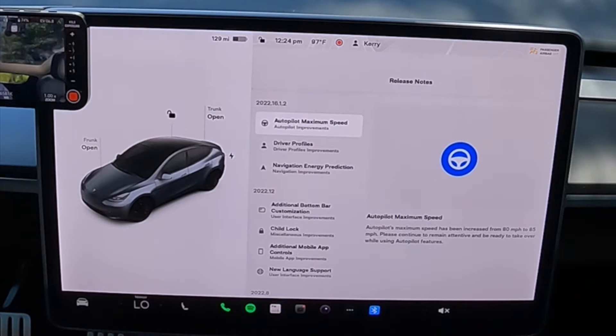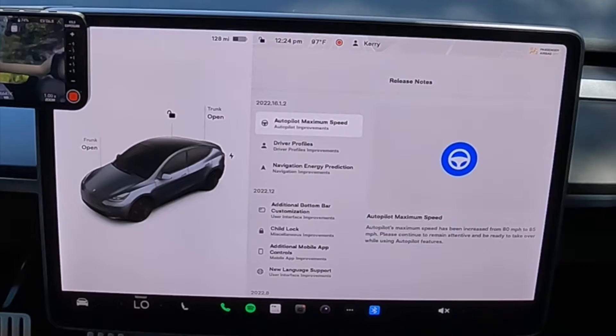We are going to take a look at this latest software update, included our autopilot maximum speed. Autopilot maximum speed has been increased from 80 to 85 miles per hour. That's a welcome change for those that like to rip it on Montana highways or whatever, or just normal L.A. driving. Please continue to remain attentive and be ready to take over while using autopilot features. That's one of those small changes everybody's been asking for. 80 was not enough, 85 is probably still not enough.